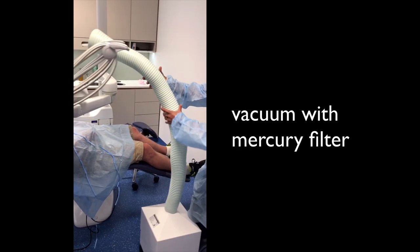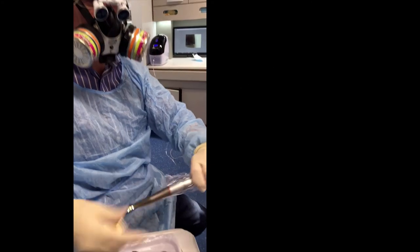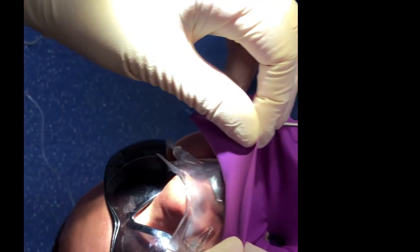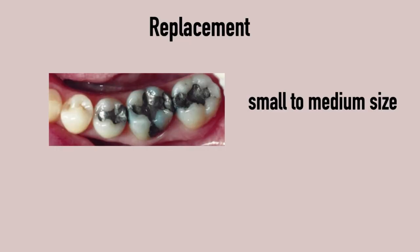It is very important to have a safe removal protocol in place to protect the patient, but also the nurse and the dentist. This is a vacuum with a mercury filter — a very strong vacuum that sits over the top of the patient. I wear a mask myself and protective equipment. This is a red band handpiece with a special burr, not a turbine, so not super high speed. A latex-free rubber dam is in place, and an oxygen supply is provided for the patient. When we start, we use copious water for cooling — that's very important to keep it cool — and a high-volume suction gets rid of all the mercury vapor.